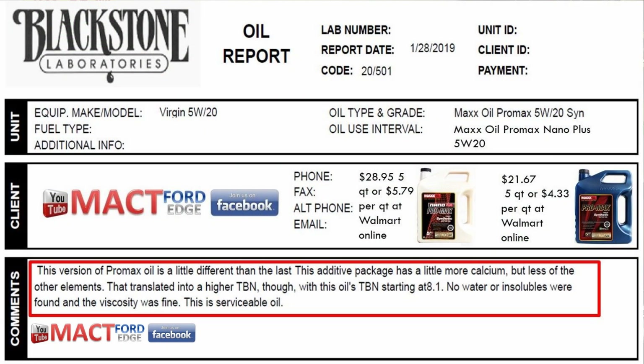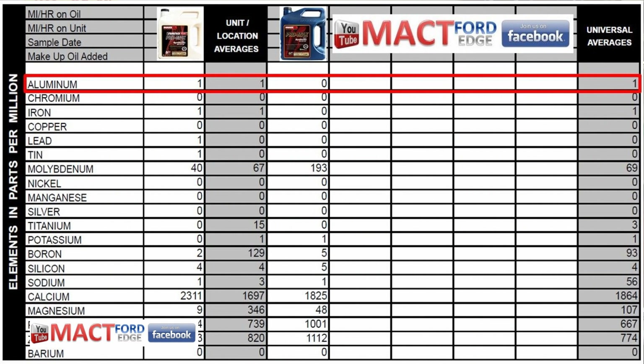The Pro Max Oil was tested initially, and the Nano Plus was tested separately. The Nano Plus has an 8.1 TBN, which means it's a little bit better in that aspect. Both are from the same company but have different formulations. The Pro Max Nano Plus has one part per million aluminum, whereas the Pro Max Oil does not.